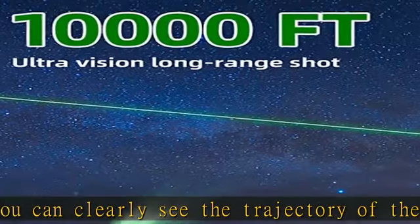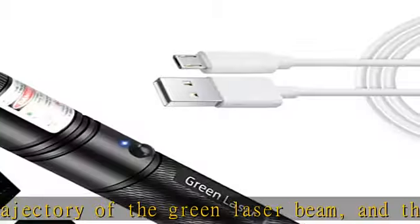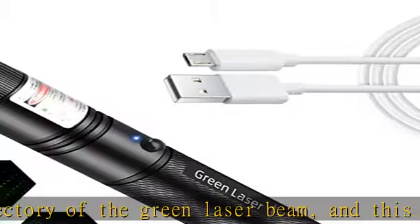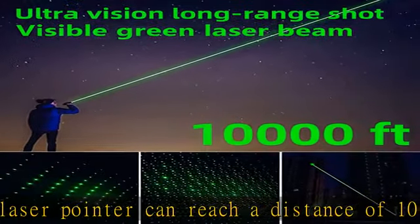You can adjust different beautiful patterns to meet the needs of different scenes, letting you experience the romantic starlight. Rotate to take off the star-shaped cap and experience the remote green visible laser beam.